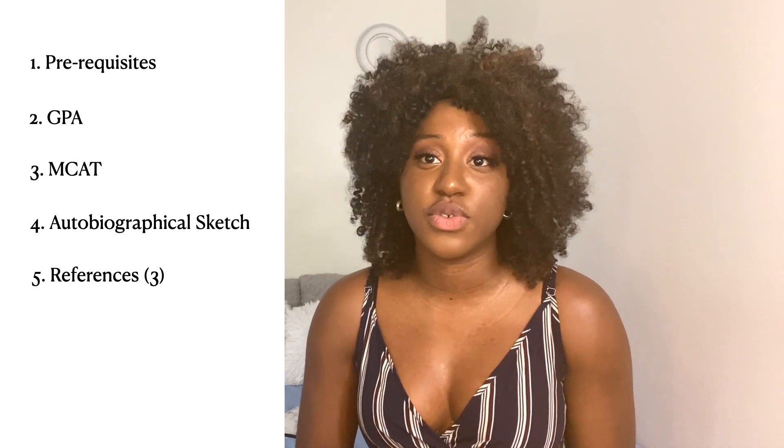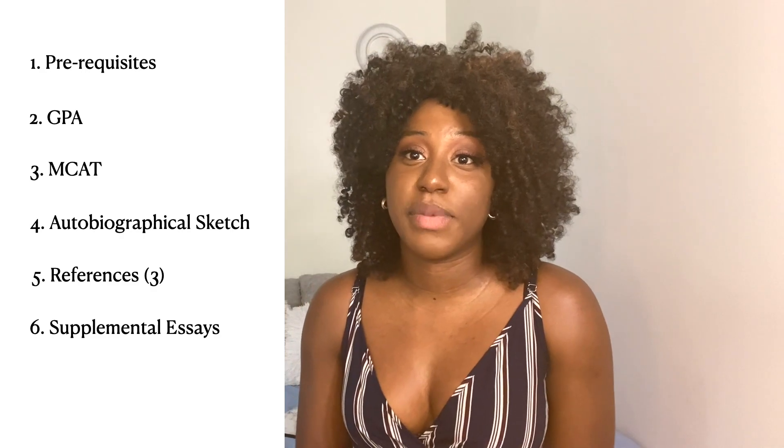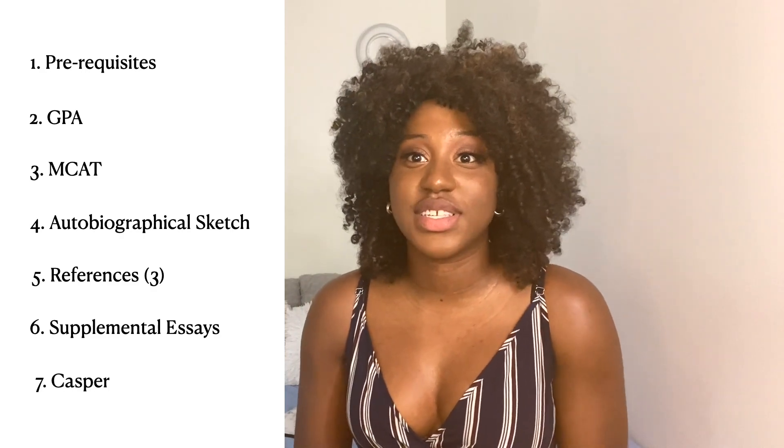The sixth part of your medical school application is supplemental essays — some schools do not require them, whereas some do. And the last part is the CASPER test. Again, just like the essays and the MCAT, some schools use CASPER and some don't. Now that we've looked at an overview of the entire application process, let's look at each school individually.